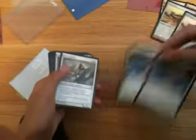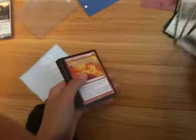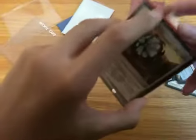Two Avacyn's Angels, four Bladesplicers, three Pyromancer Ascensions, and two Syncopate Coast. That was the trade, and I guess these are extras.